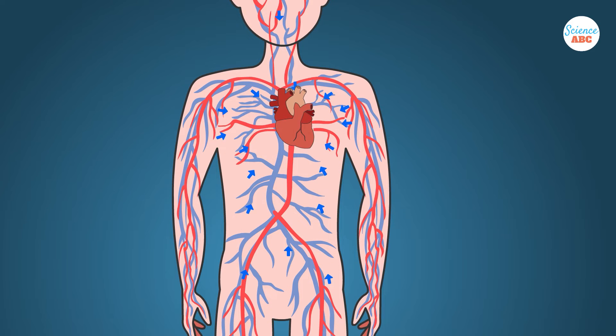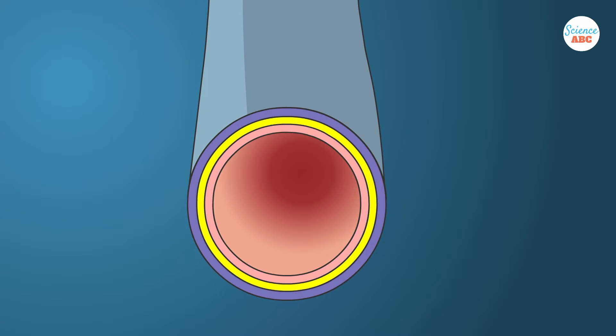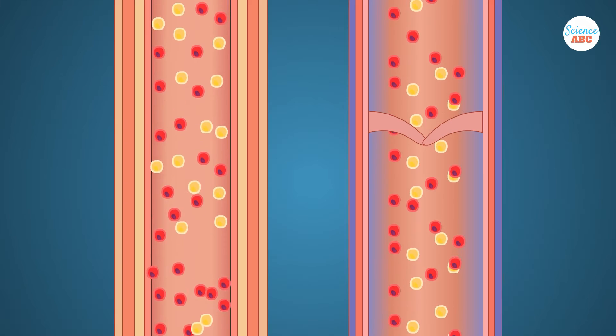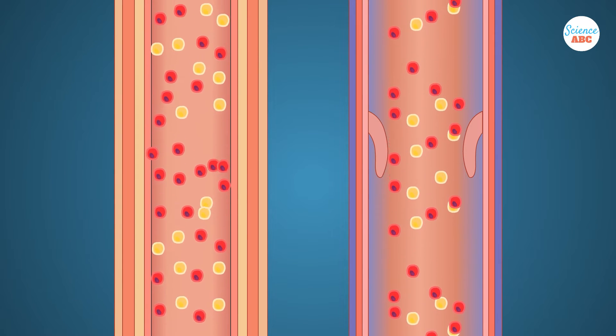The veins carry blood away from the body and back to the heart. The cells of the body have consumed all the oxygen supplied by the arteries, so most veins just take deoxygenated blood back to the heart to get reoxygenated. The veins have thinner walls, as they aren't subject to the high pressure of the arteries. However, just like the heart, they have valves or gates that keep the blood moving in a single direction.